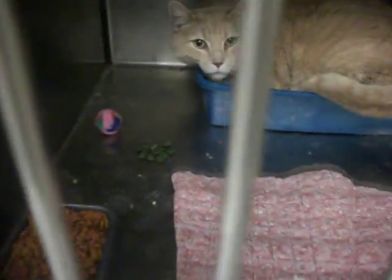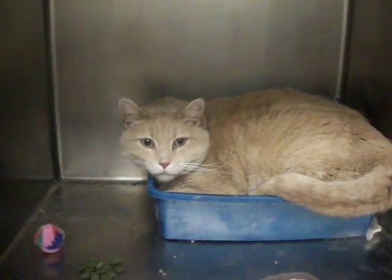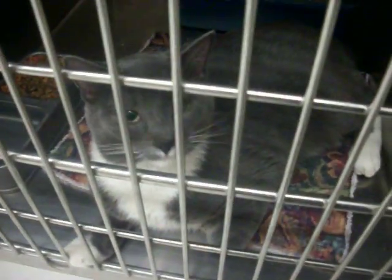And Bigfoot — big, big kitty. Neutered, declawed. And Whisper — our little talker. Not talking now, are you?